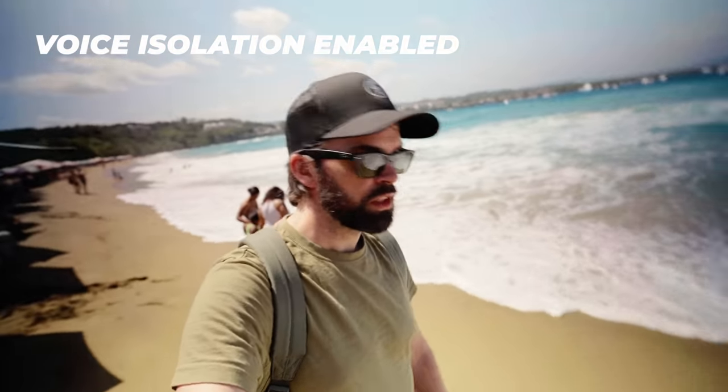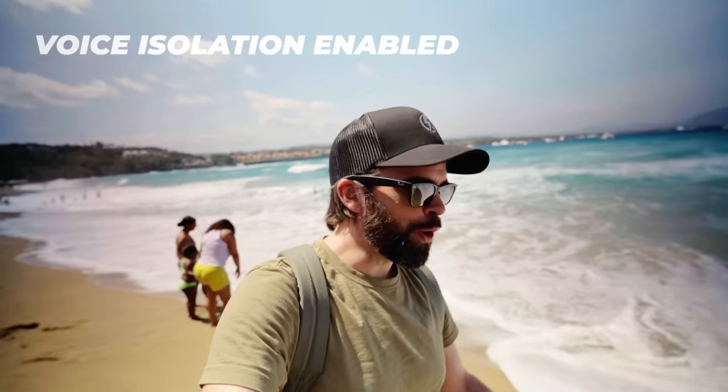Here's a before and after demo of voice isolation: 'Playa Sosua. Looks great. The shades of blue are — whoa. I almost died.' Once you've removed the noise from your video, you can add music of course.